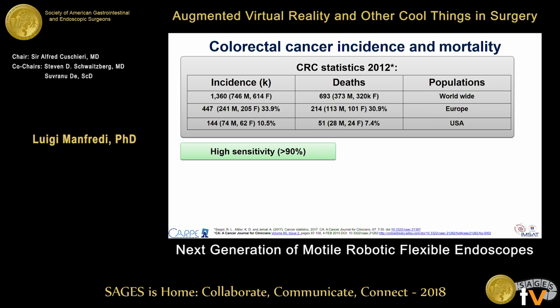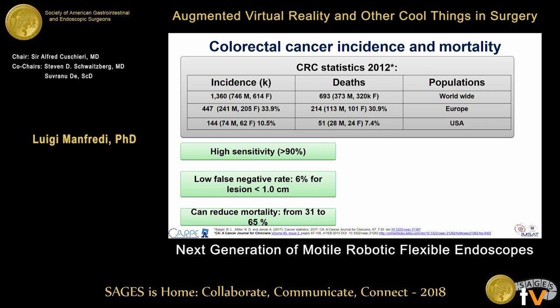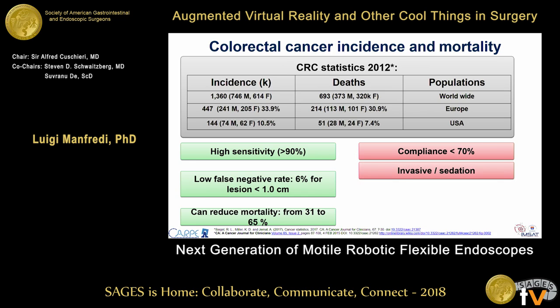We have different techniques for colorectal cancer screening, but the gold standard so far is colonoscopy because of high sensitivity and low false negative rate. Colorectal cancer screening can reduce mortality up to 75%. However, as a limitation, it is not well accepted by patients — it is invasive, requires sedation most of the time, and it is a very difficult procedure that requires long training for a medical doctor.